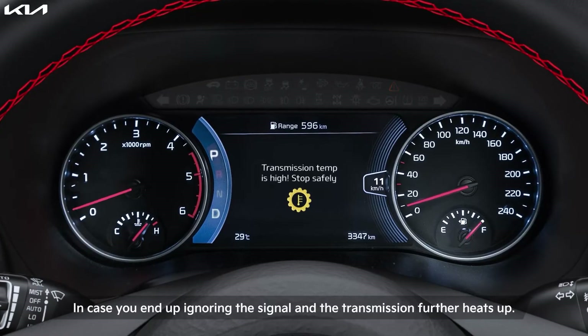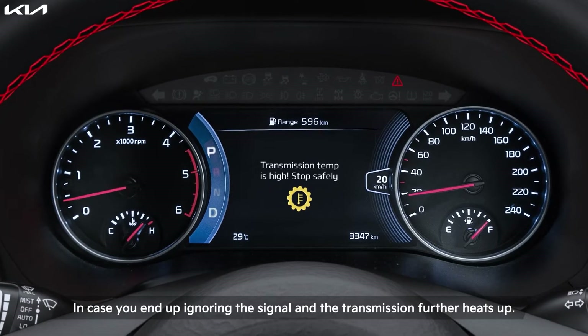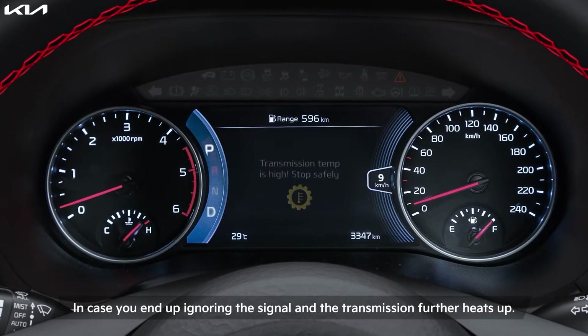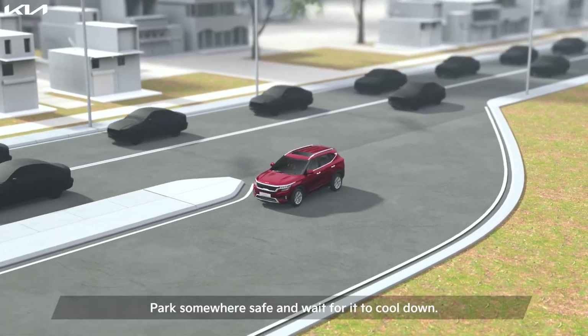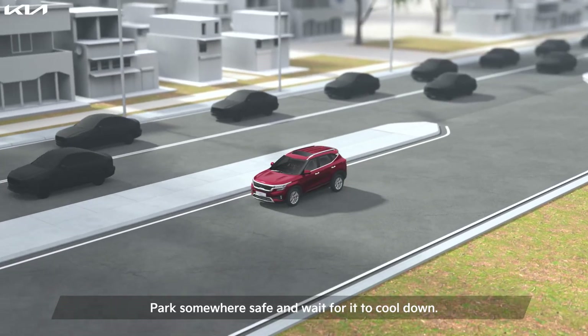In case you end up ignoring the signal and the transmission further heats up, you will get a warning: Transmission is hot. Park with engine on. And that's what you need to do — park somewhere safe and wait for it to cool down.